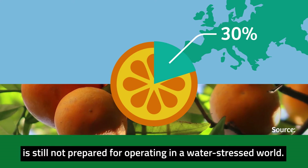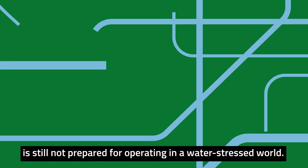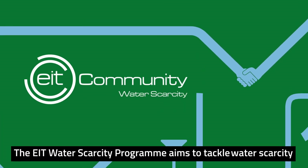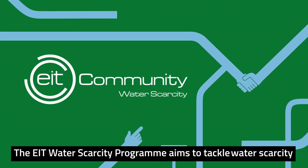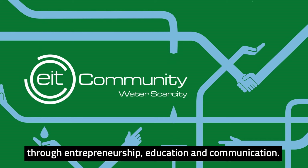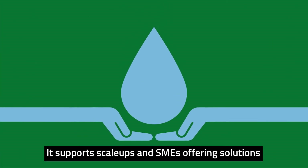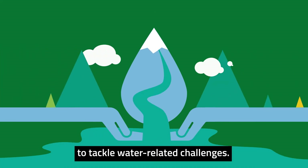Despite this, much of the food system is still not prepared for operating in a water-stressed world. The EIT Water Scarcity Program aims to tackle water scarcity through entrepreneurship, education and communication. It supports scale-ups and SMEs, offering solutions to tackle water-related challenges.